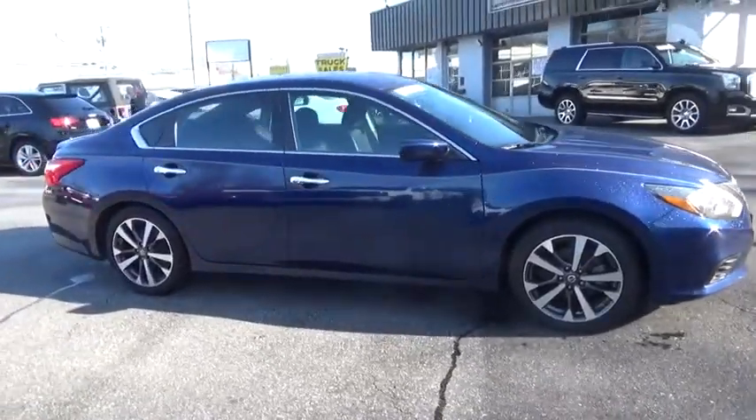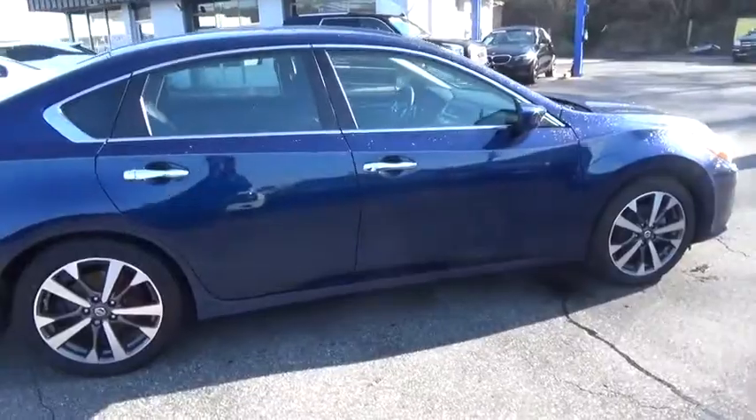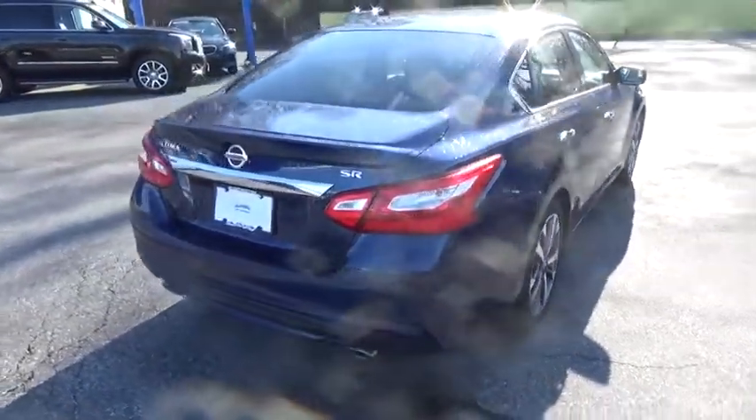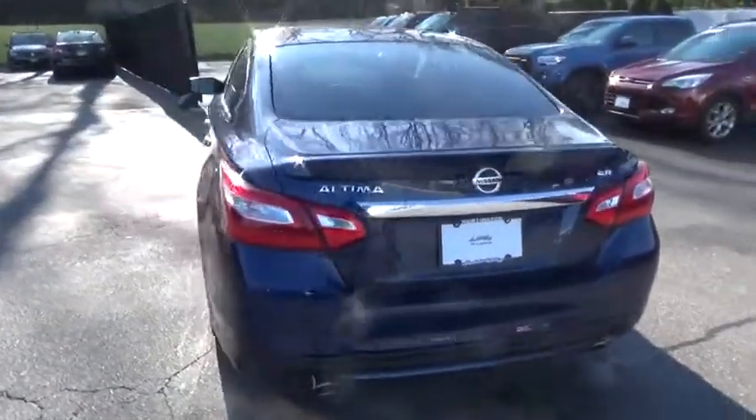Combine that with the powerful engine, six standard airbags, and over 5,000 quality and performance tests, and you'll see the Nissan Altima is made to drive and built to last. This vehicle has less than 45,000 miles.